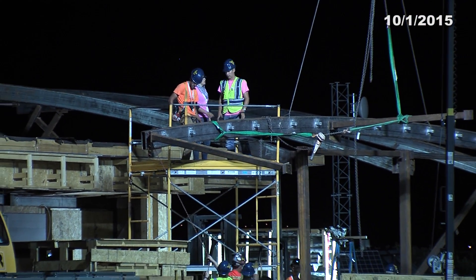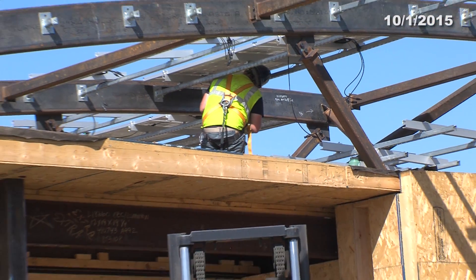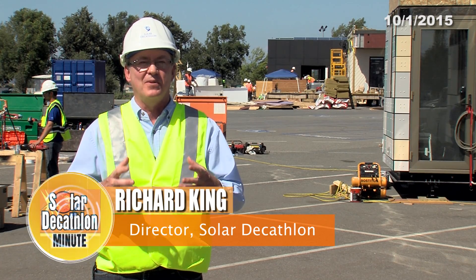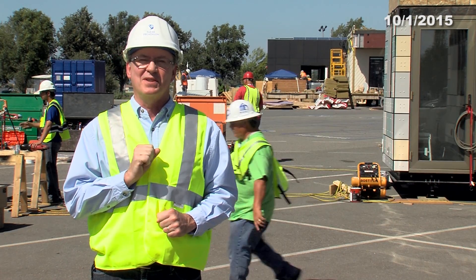Welcome to the Solar Decathlon Minute. It's day number four of the assembly process and events director Richard King is here to tell us about today's stories. Here we are at day four of assembly and I am so happy all the teams have finally arrived with their houses. We're gonna visit the team whose house arrived last and then the team whose house arrived on time — well, at least most of it.